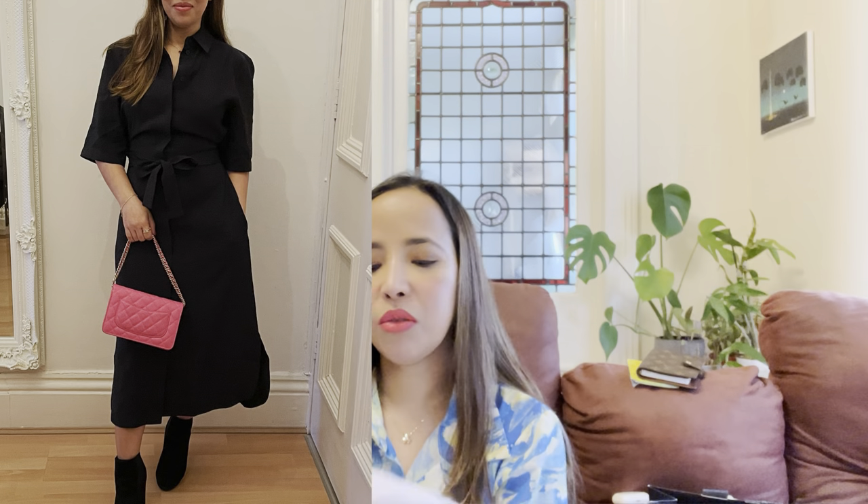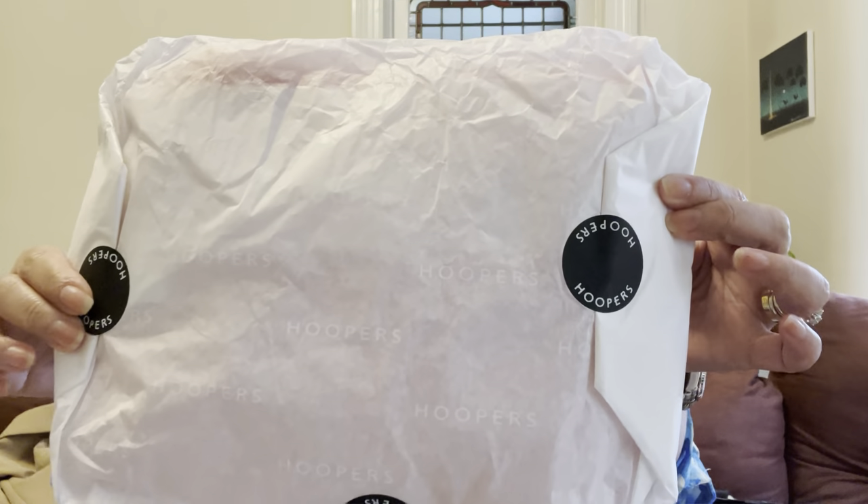I also have a dress that I bought in store from COS. I already wore it and washed it, so I'll just leave some pictures here of what it looks like on me. And the next item I got from Hoopers as well.